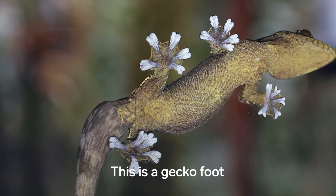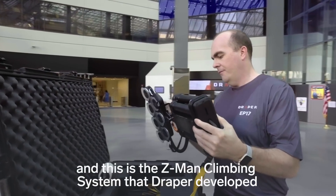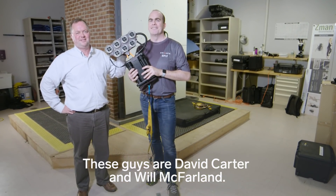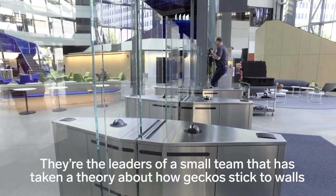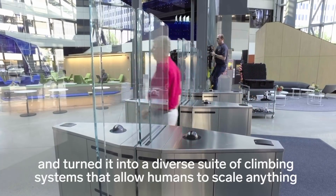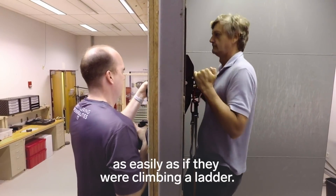This is a gecko foot and this is the Z-Man climbing system that Draper developed with support from Dell Technologies. These guys are David Carter and Will McFarland. They're the leaders of a small team that has taken a theory about how geckos stick to walls and turned it into a diverse suite of climbing systems that allow humans to scale anything as easily as if they were climbing a ladder.